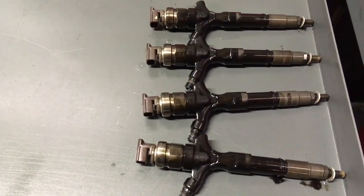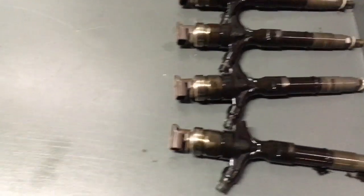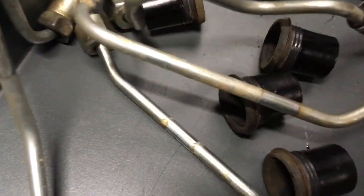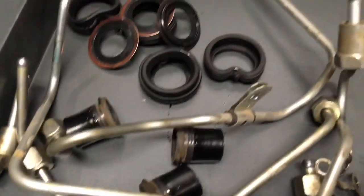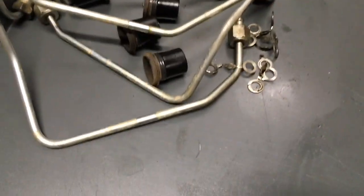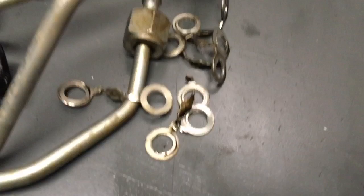Hey guys, we're just doing a set of injectors on another 1KD. Bit of a grotty benching situation at the moment. I just wanted to show you some of the leftover parts. Here we changed those top seals, new pipes, all the gaskets and that. That was mincemeat, all those washers - they're single-use only.